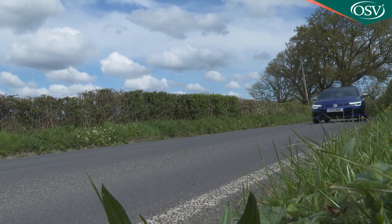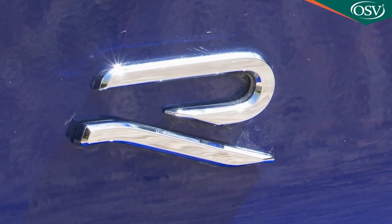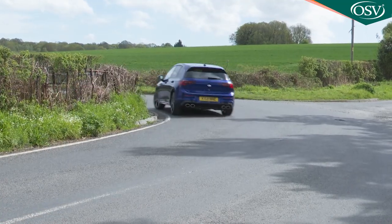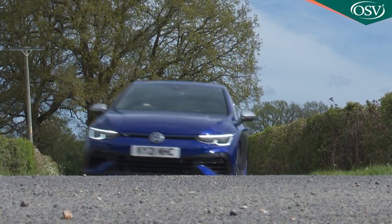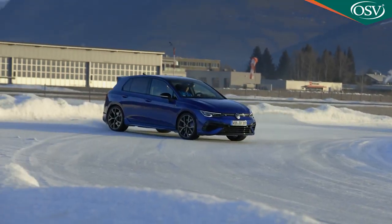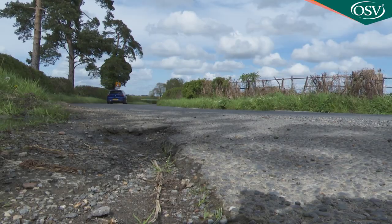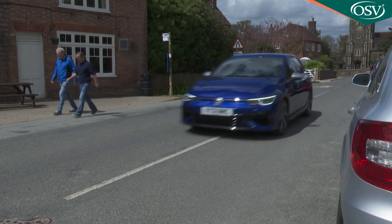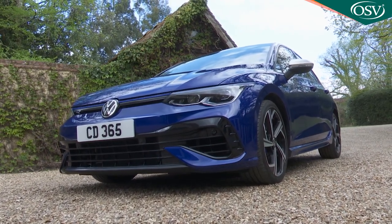Want the ultimate hot hatch? Volkswagen's rejuvenated Golf R could well be it. This can't claim to be the fastest car of its kind, but its Wolfsburg maker reckons it's the most complete, most rewarding and most dynamic shopping rocket yet made. Depending on your mood it can potentially reach up to 168 miles an hour on the racetrack or register better than 35mpg on the school run. Your everyday supercar is right here.